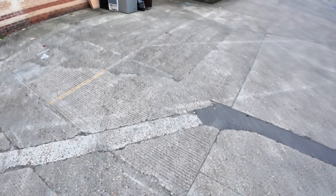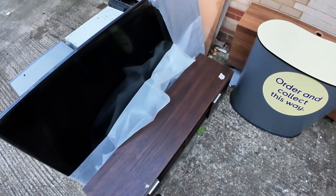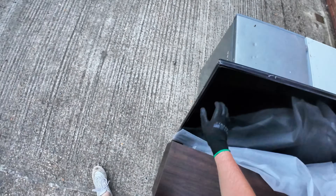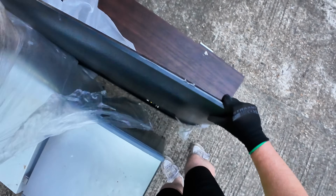I am behind Curry's and there is a huge TV. Oh my god - look at the size of this TV. It's broken. Damn. That is like an 80 inch TV and it has a broken screen. What a shame.